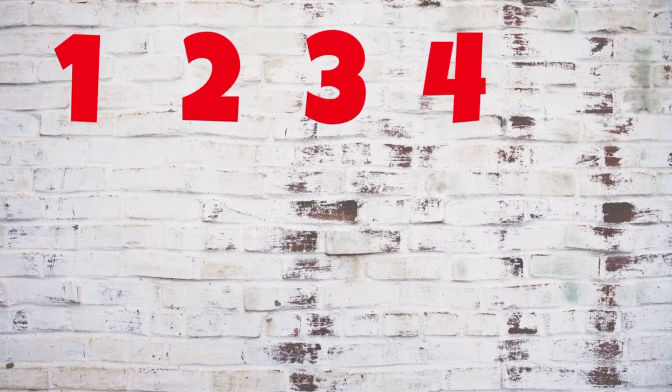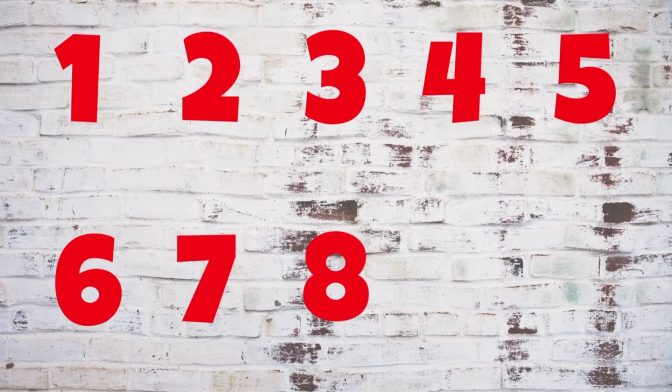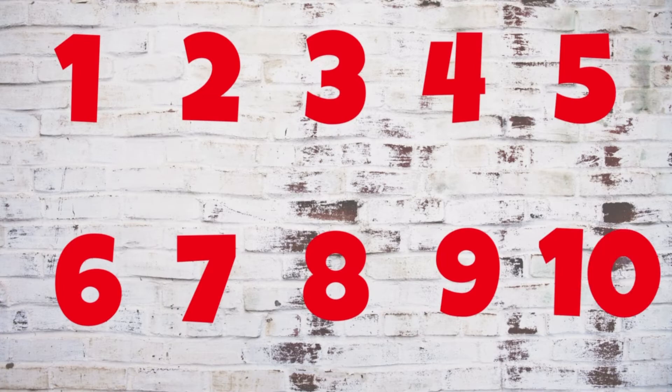Let's try it together. One, two, three, four, five, six, seven, eight, nine, ten.